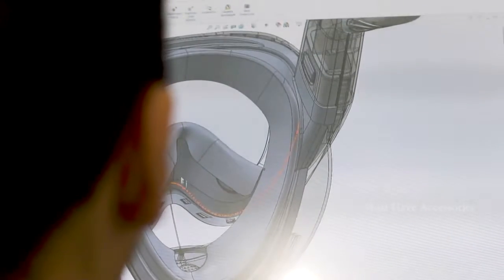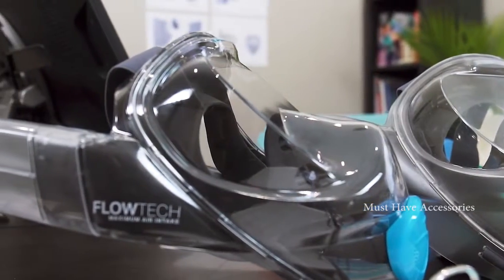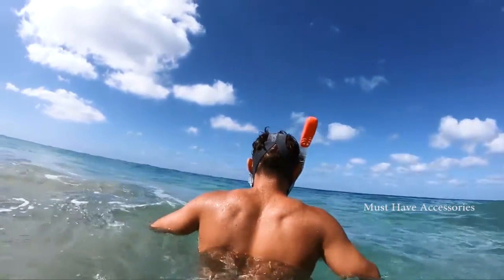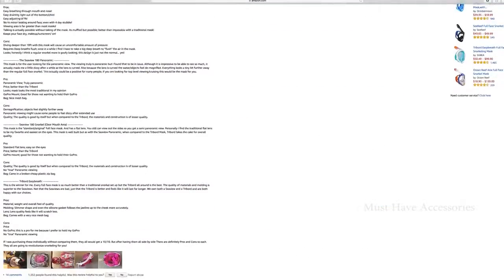The Seaview 180 SV2 represents our commitment to constantly innovate, expand boundaries, and improve our customers' outdoor adventure experiences. Our goal with the SV2 is to provide the best snorkeling experience in the world by improving fit, breathability, and visibility. We've read over 2,000 reviews with customer feedback.